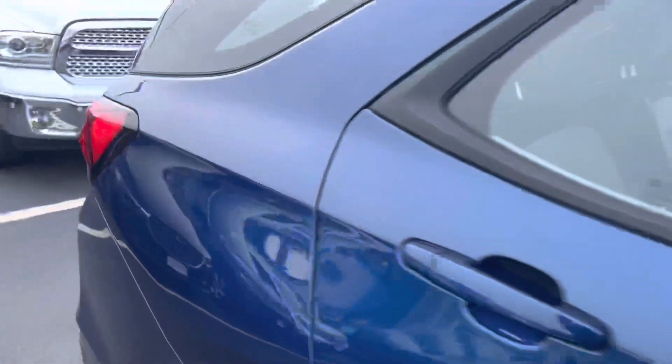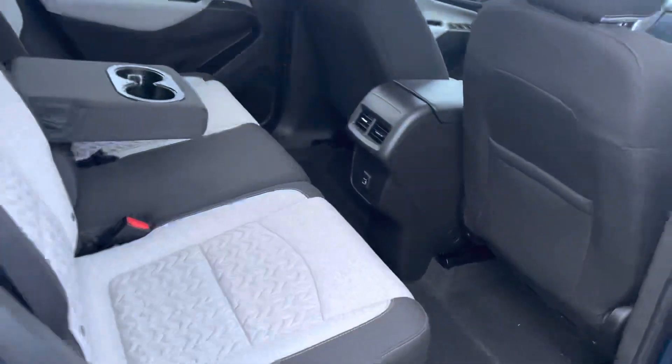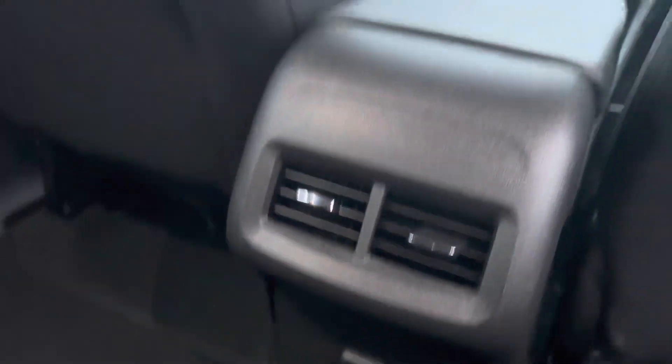Taking a look on the inside of the car, there is a lot of room for the Equinox. I'm about 5'11" and there's a lot of room here in the back for me. There's also a USB port here in the back.